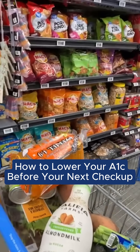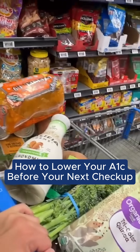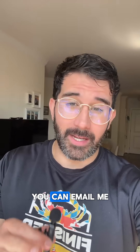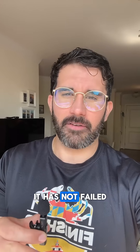I'm going to show you how you can lower your A1C and fasting blood sugar before your next checkup. This is absolutely going to work because it's not rocket science, and if it doesn't work you can email me and I'll hop on a call with you — because to this day it has not failed.